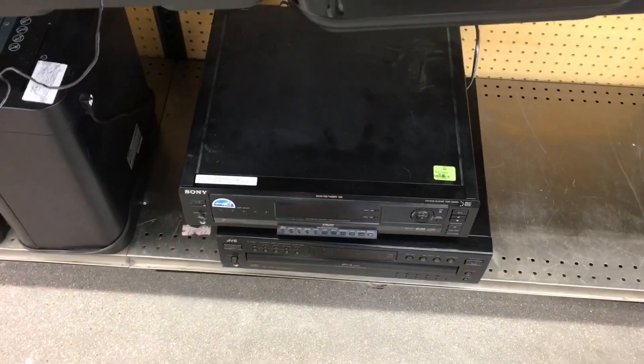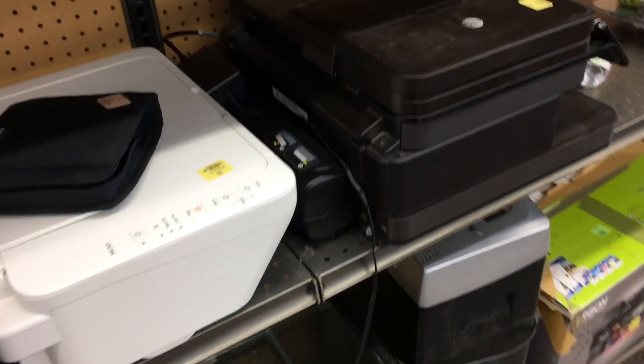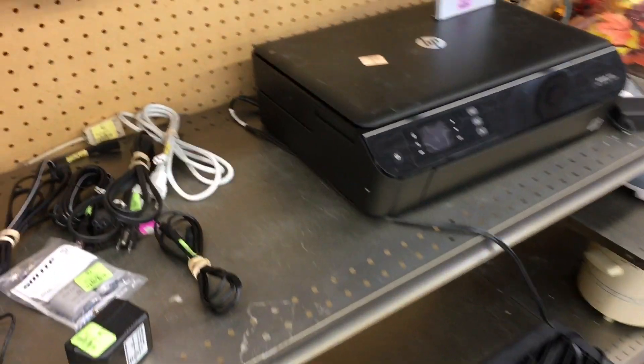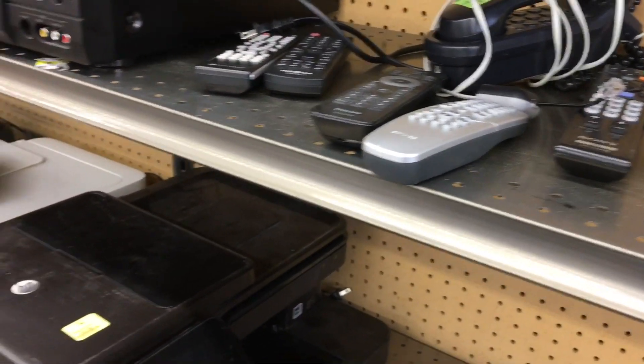There are a lot of odds and ends — yes, some junk is in there — lots of speakers, a fish tank, a printer, so you have to sift through it. But look at these receivers; a lot of this stuff has nothing wrong with it. People just decided they weren't interested anymore. It's kind of like treasure hunting — you can come in here probably twice a week and see something completely different every single time, so it's very fun.